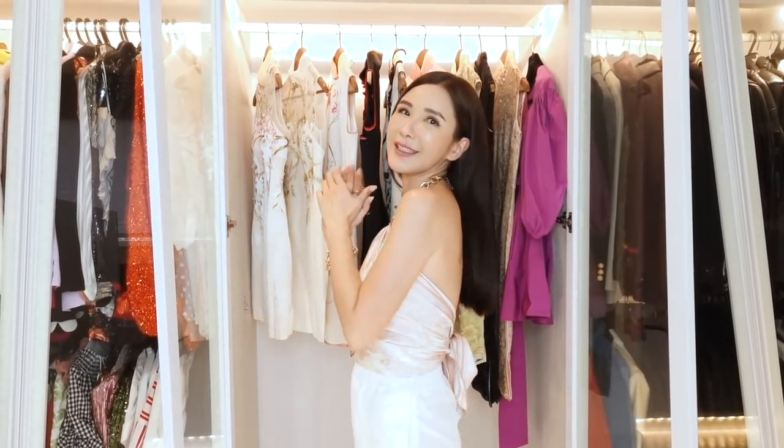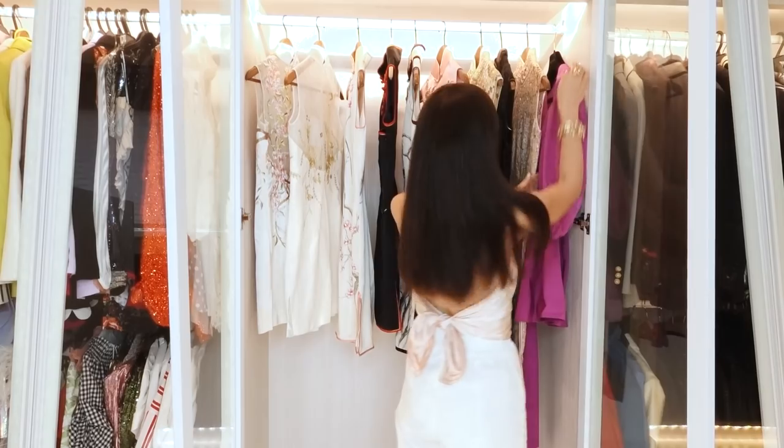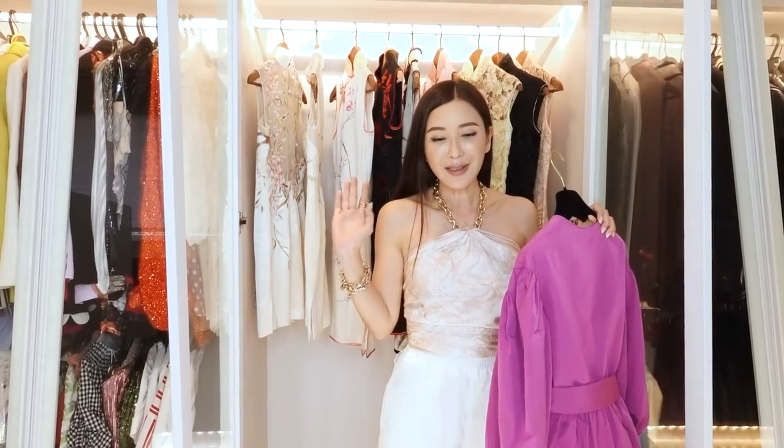Chinese New Year cannot be without our cheongsam, and of course a new dress — or 15 new dresses for every day of the Lunar New Year! It is important for us Chinese to wear something new: new bras, new underwear, new dress, new shoes, everything new, new handbag. Where am I gonna get a new handbag? I can't even go to Paris. I've only gotten one new dress so far because I kept wearing new ones before Chinese New Year, so I need to go shopping — more online shopping.